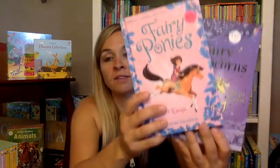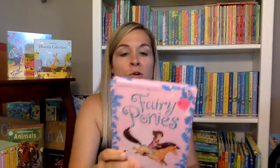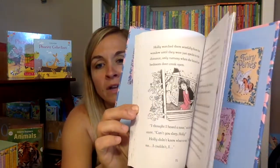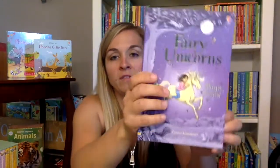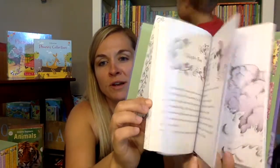Here are a couple more side series at that level. We have the fairy ponies and the fairy unicorns. We're moving into kind of a novel now, which doesn't have a whole lot of pictures but still has a few. The fairy unicorns is the same kind of thing — just not ponies anymore, now it's unicorns.